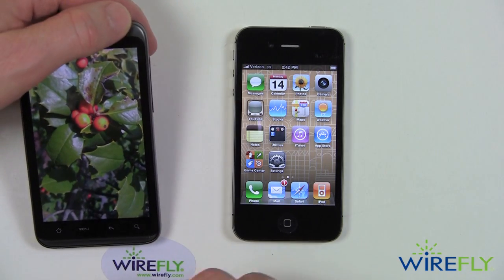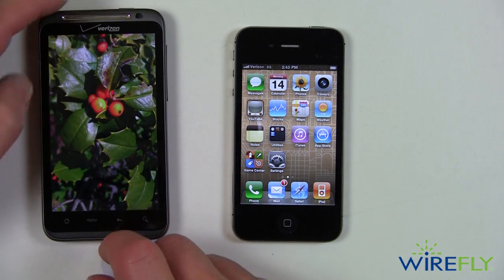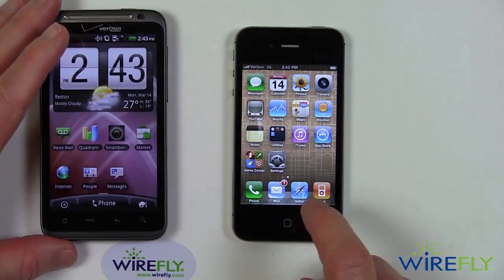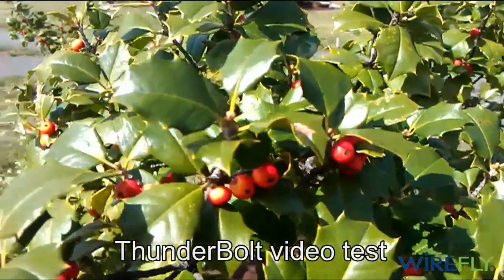Looking at the video, it looks pretty good from both of these phones. It seemed to focus a little bit faster on the iPhone, but both phones looked pretty good overall.